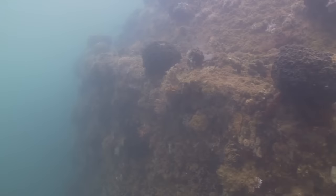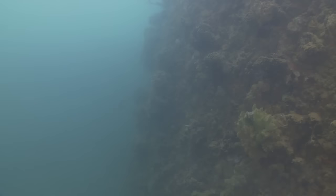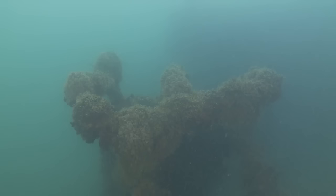Now we're alongside turret number two. This turret also does not have its gun barrels — the 14-inch, 45-caliber guns. They were salvaged and relined and placed on the USS Nevada, which fired them in anger in the Western Pacific — at least Okinawa and possibly Iwo Jima.